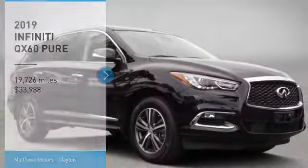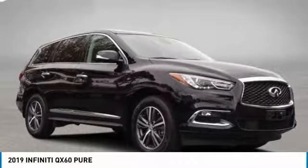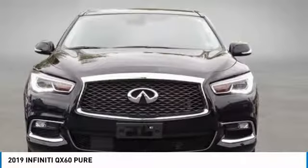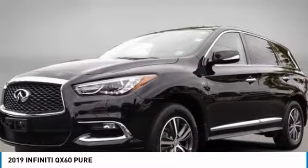You are going to love the 2019 Infiniti QX60. The Infiniti QX60 is the perfect blend of luxury and practicality.